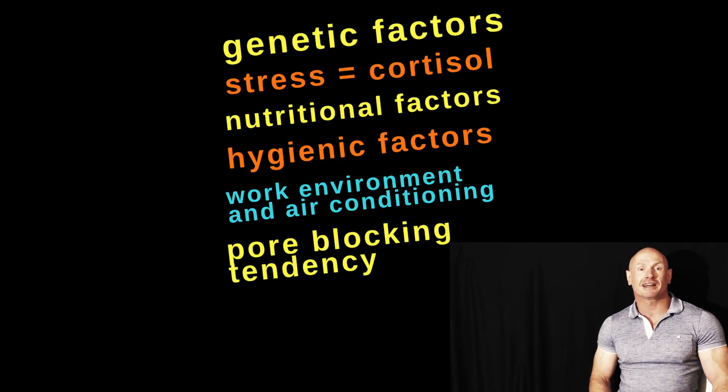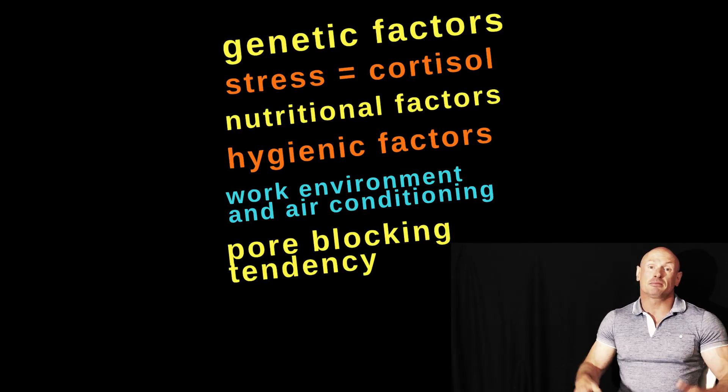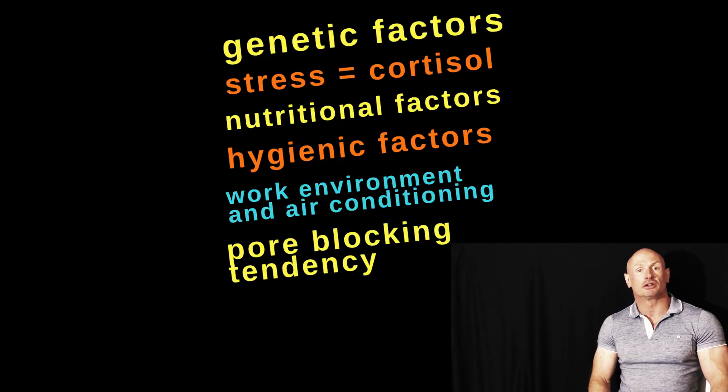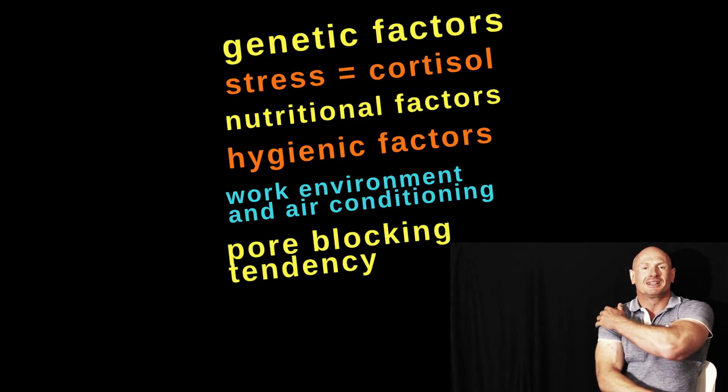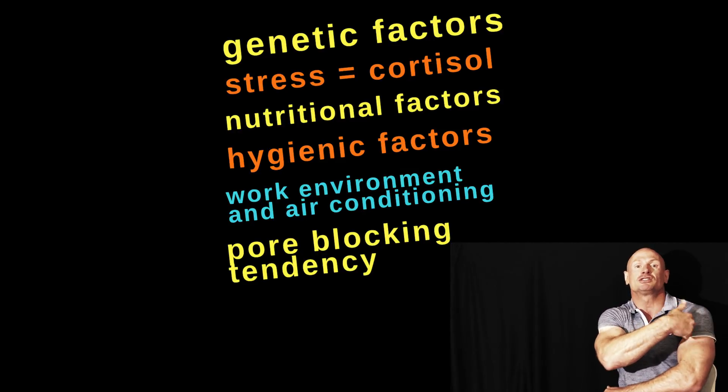The job that you do can also influence acne breakouts. If your job requires you to work with oily, greasy hands and you're touching your face several times a day, you can see how that could lead to acne problems. The same goes for the work environment and air conditioning — think dry and cool air versus hot and humid. And the last factor: the pore-blocking tendency of the TRT gel you're using, if you're using topical products. A lot of men rubbing these TRT gels on the shoulders get really bad acne breakouts very localized to that area.